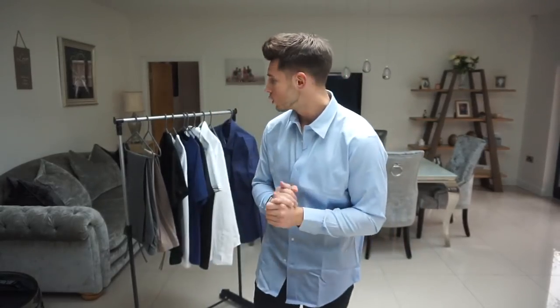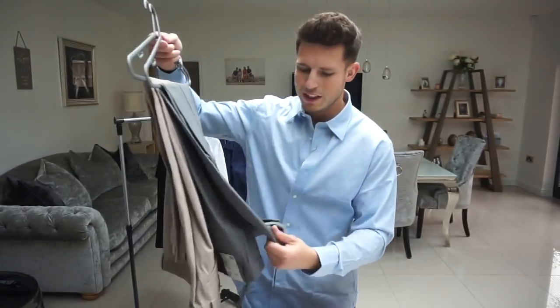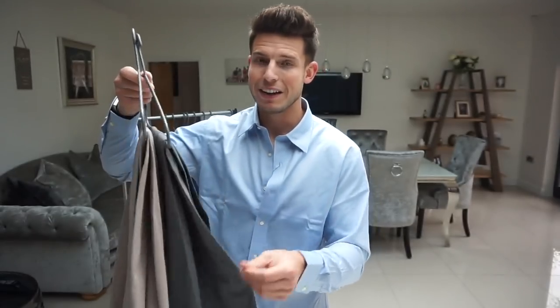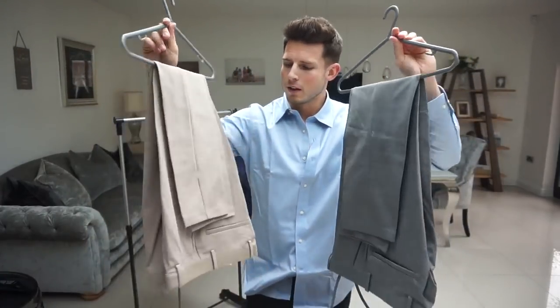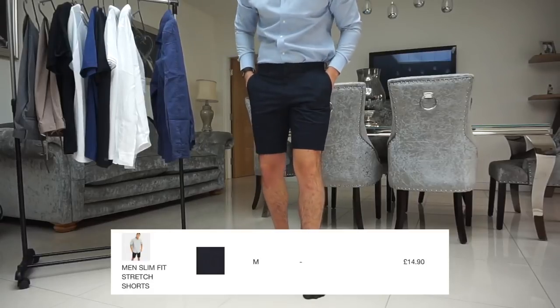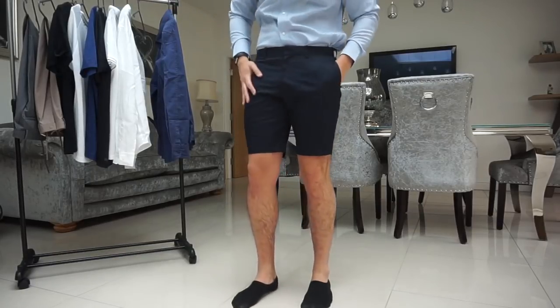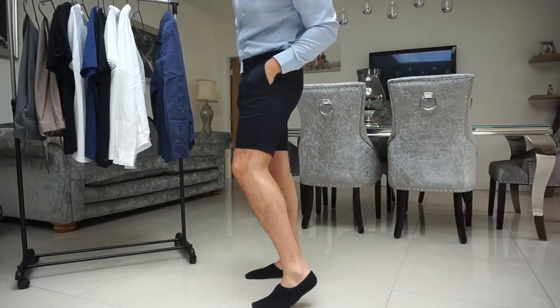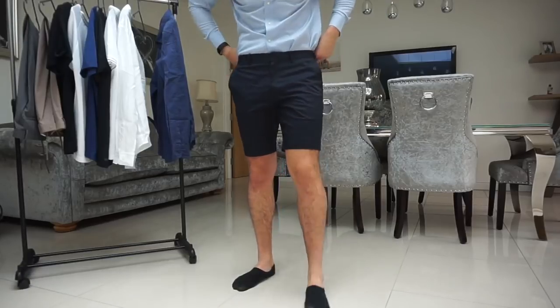Moving on to bottoms — we've got a pair of chino shorts in navy, size medium. I checked the size guide and medium was my waist size. We've got two pairs of these. The material feels so good, it's hard to explain on camera. Size medium was a great decision — they fit perfectly around the waist, really good around the leg, and the material is spot on. They've got a nice stretch in them. Looks really quality with the shirt tucked in as well.